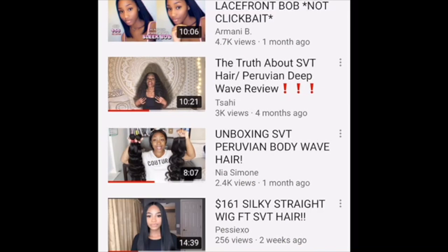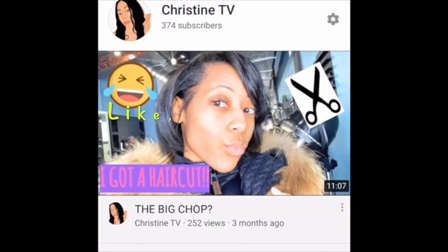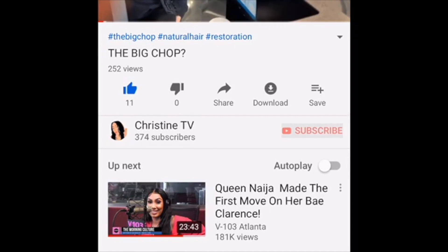Yeah, that's it. Make sure you like, comment, and subscribe, and stay tuned for all my other videos. I'm out.